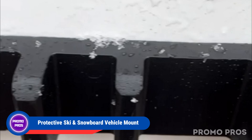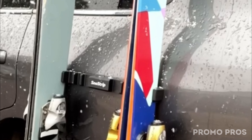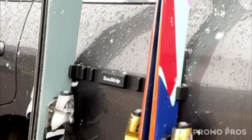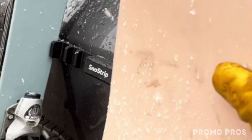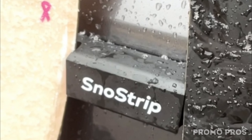Level up your skiing and snowboarding trips with the Protective Ski and Snowboard Vehicle Mount. The magnetic snow strip provides top-notch protection for your gear and vehicle, with a waterproof barrier to prevent scratches, staying secure at high speeds. Engineered in the Rocky Mountains, it's durable in all conditions. Ideal for quick prep on the go, it suits various accessories. Enjoy easy installation and removal with military-grade magnets — your ultimate solution for outdoor adventures.